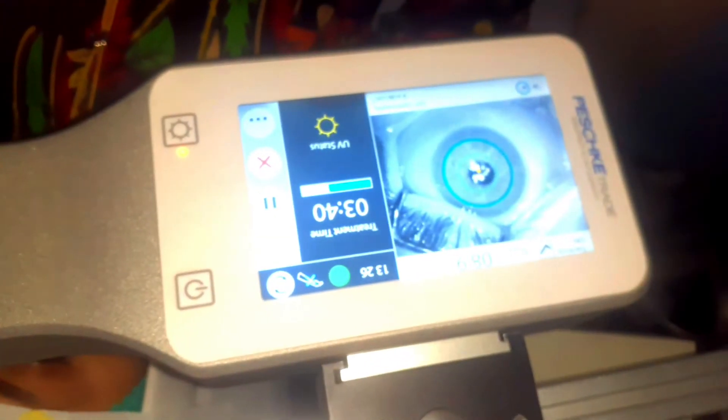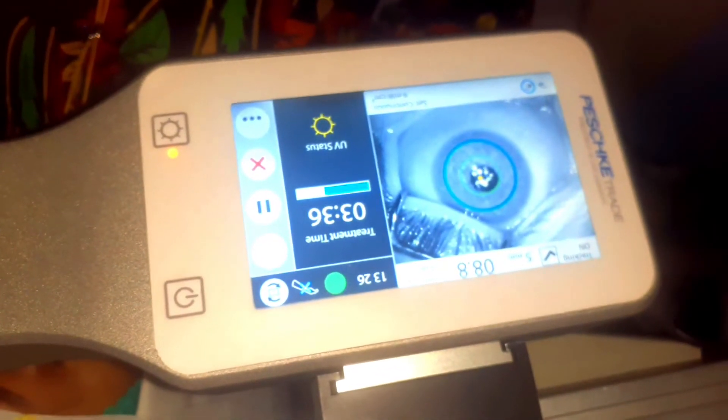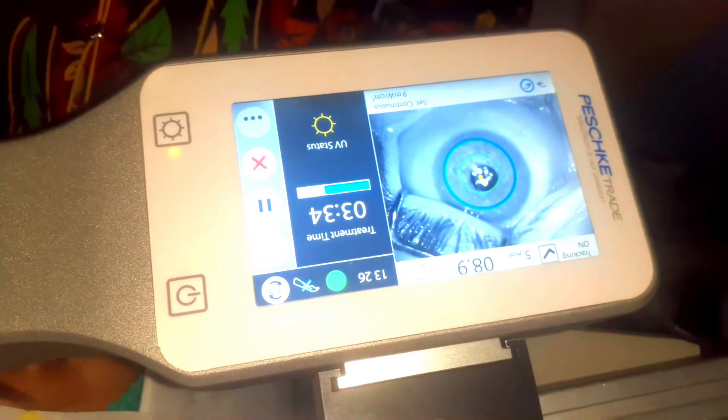Now you can see we are applying ultraviolet A light through the machine. We are using accelerated collagen cross linkages where energy is 9mW per cm² for 10 minutes. Here you can see the timer is on. The motion tracking is also on. We are using 9mm pupillary aperture.